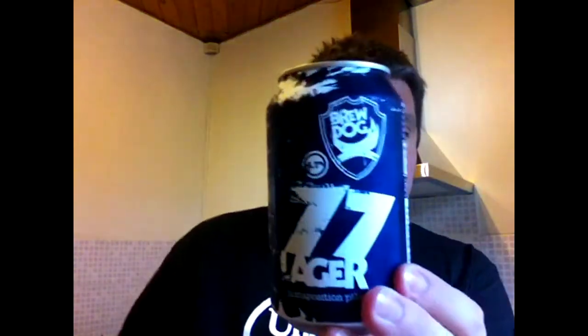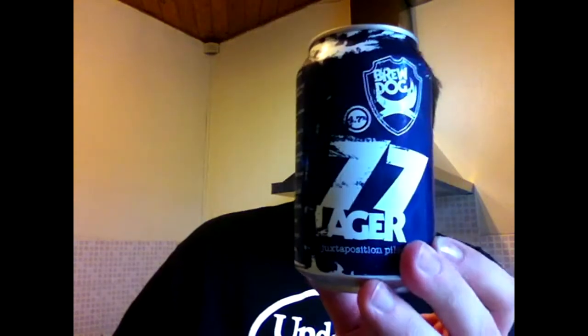Hi, I'm Rob from Hobzine.com. Thanks for joining me for another video beer review. This time I'll be looking at another can from BrewDog Brewery in Fraserburgh, Scotland. It's a can of 77 Lager, 4.7% ABV, initially primarily produced for the export market.